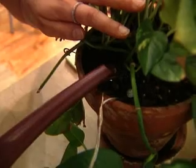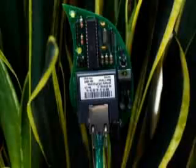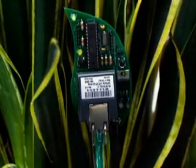It doesn't come cheap — $99 for each Botanicals kit. But definitely worth it if you like your plants but don't always remember to take care of them.